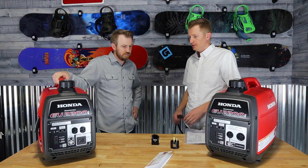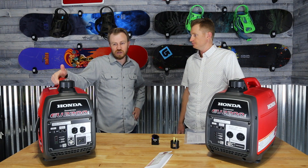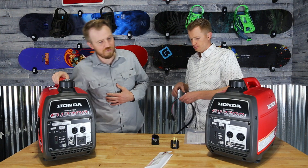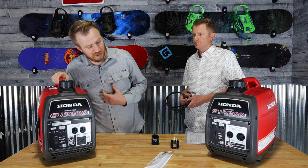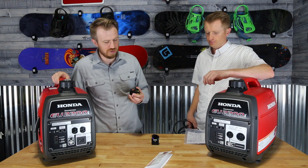So that's why we ended up with the Honda two 2200s. Paired together they're getting 4,400 on the output. You can buy the parallel kit, which we have here, to hook them together.